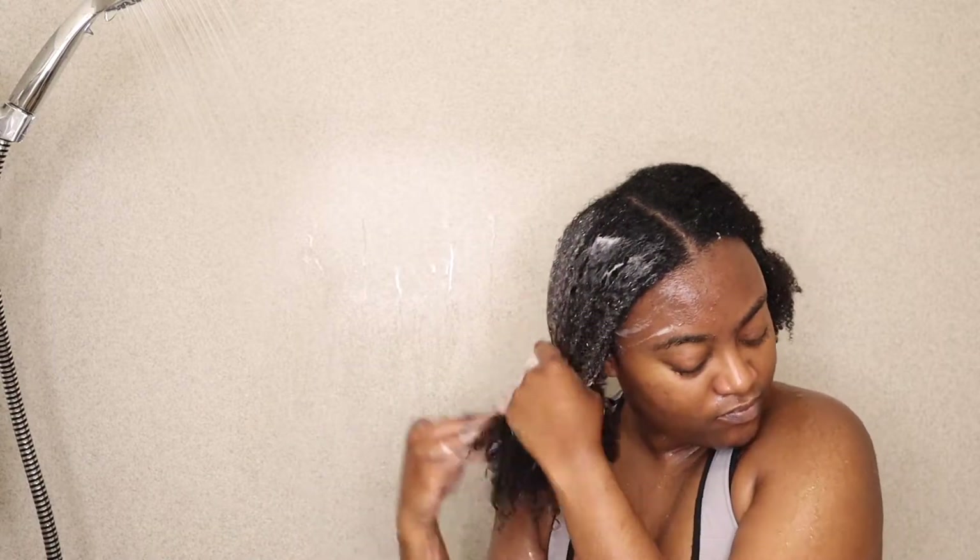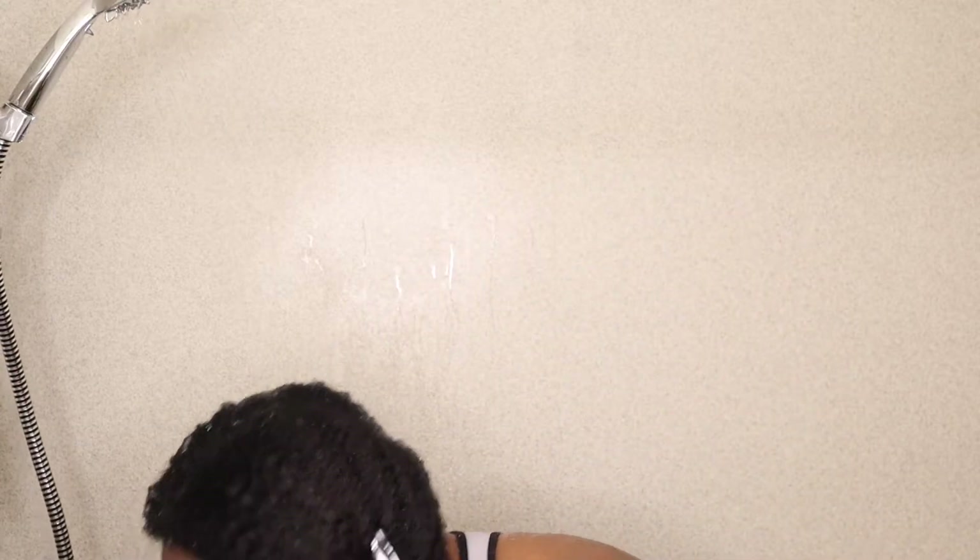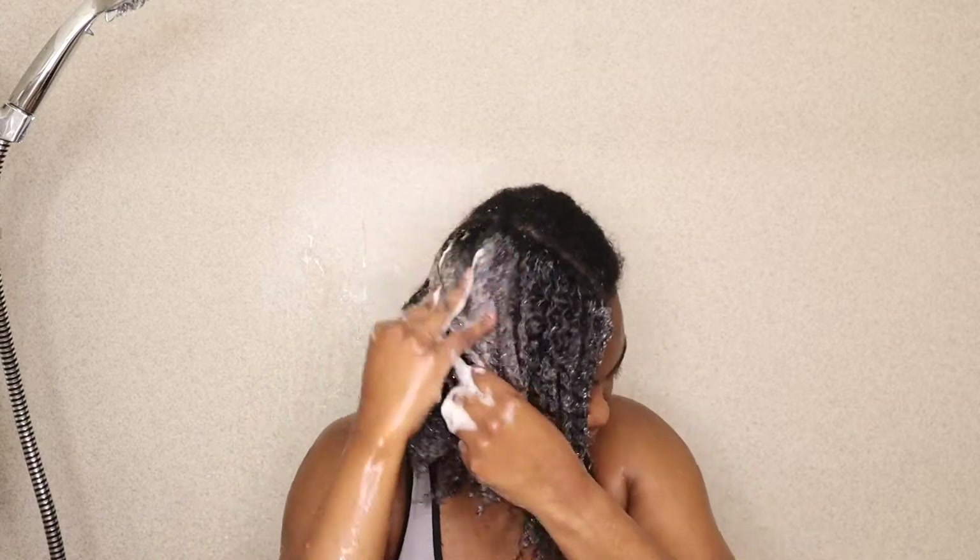I like when shampoos get really sudsy because it makes me feel like my shampoo is working and it is getting all that dirt and buildup out of my hair.